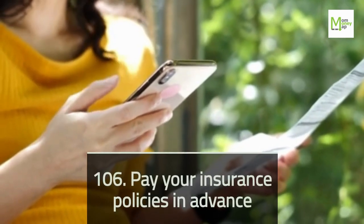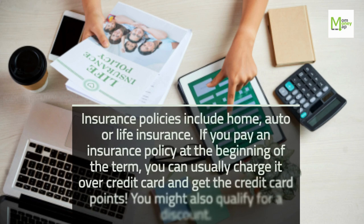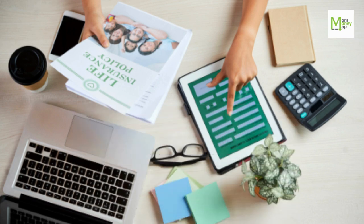Tip 106: Pay Your Insurance Policies in Advance. Insurance policies include home, auto, or life insurance. If you pay an insurance policy at the beginning of the term, you can usually charge it on a credit card and get the credit card points. You might also qualify for a discount.